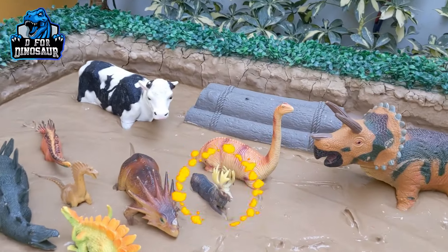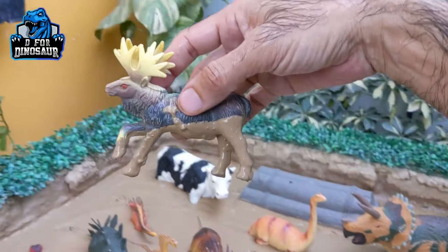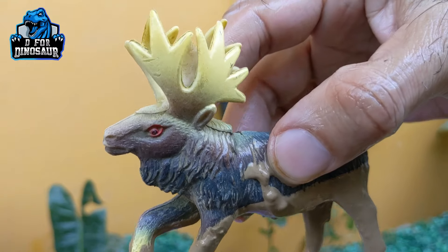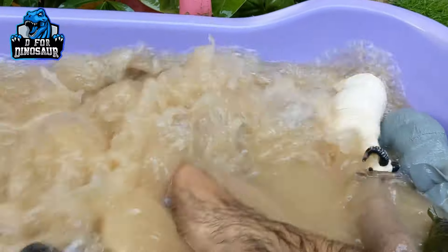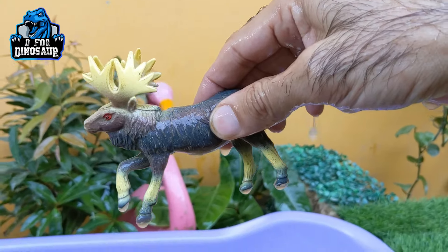And the next one we have is a moose — another lovely herbivore animal. The moose. Let's make him clean. Here we go. Moose.